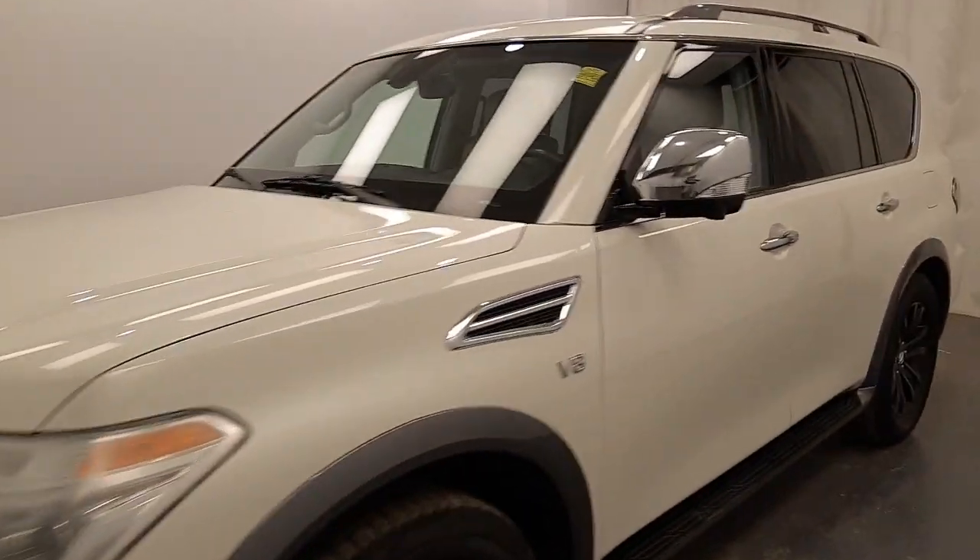We're viewing stock number 200588 on a 2017 Nissan Armada. Our exterior color is white.